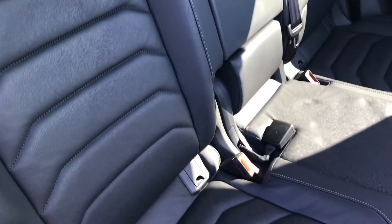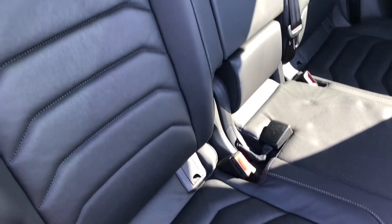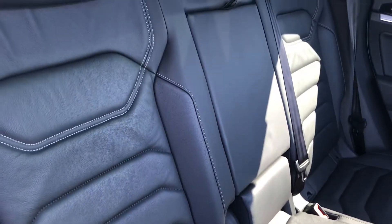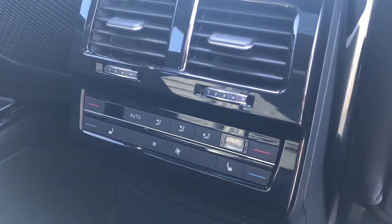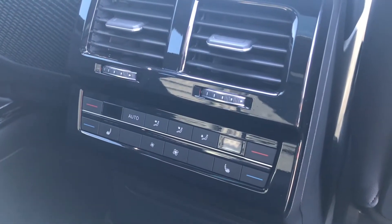Moving on to the interior, you do have the full leather rear seats which are super comfortable for your passengers. They do also have the option to use the heated outer rear seats which do make any colder journeys even better.